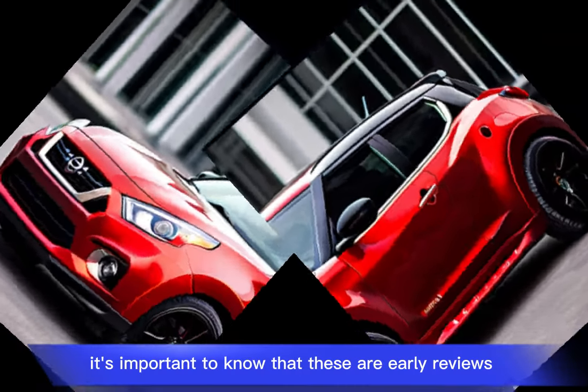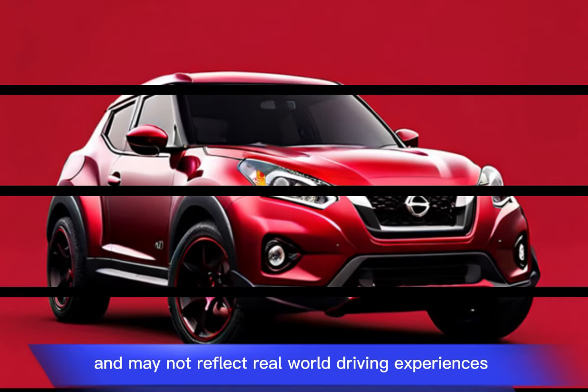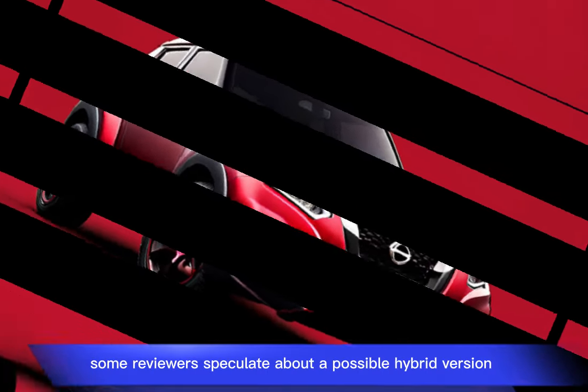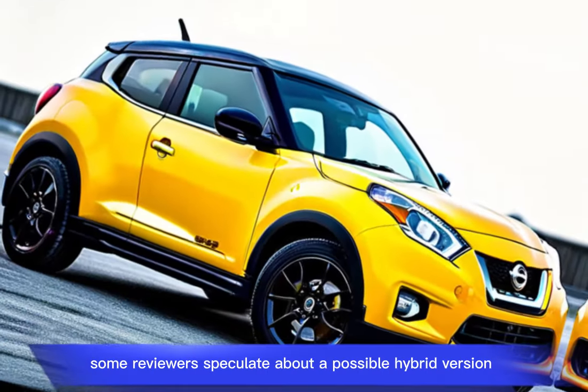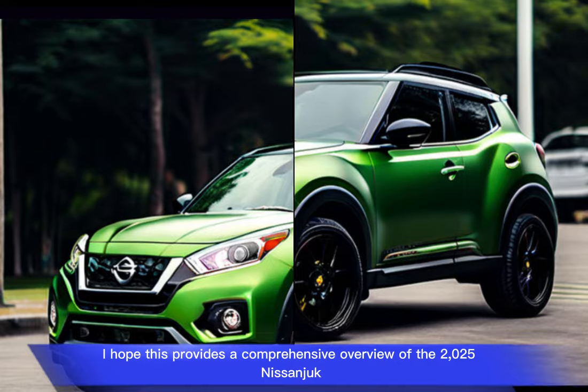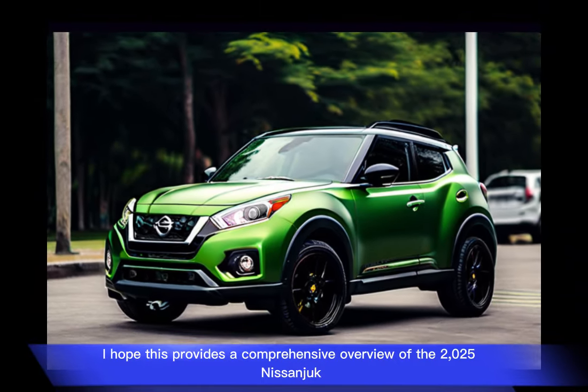It's important to note that these are early reviews based on press releases and may not reflect real-world driving experiences. Some reviewers speculate about a possible hybrid version, but there's no official confirmation from Nissan. I hope this provides a comprehensive overview of the 2025 Nissan Juke.